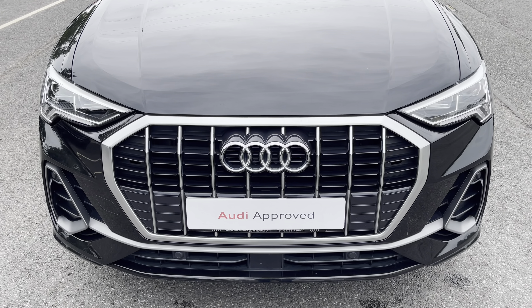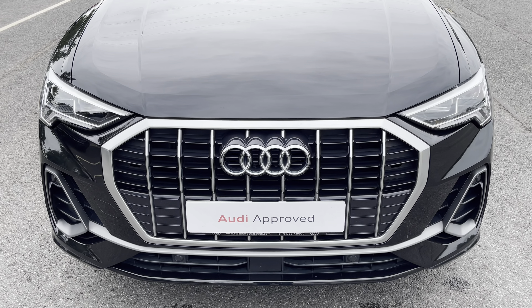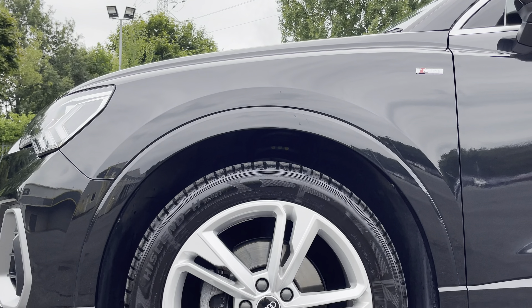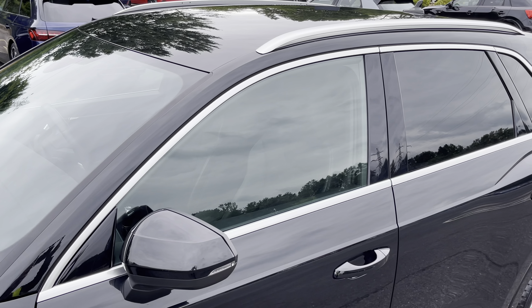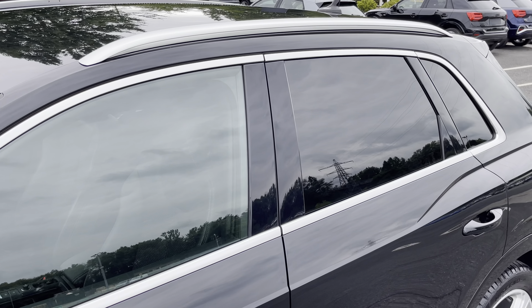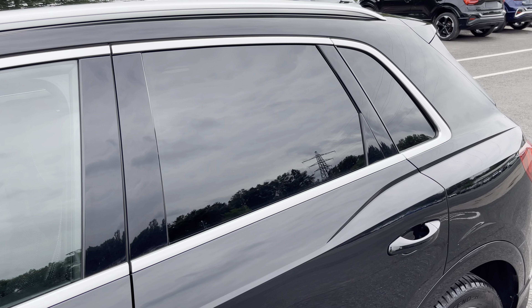Starting at the front of the car, we have the striking LED headlights providing high quality illumination. Around the side we have the 19 inch 5 twin spoke dynamic design alloy wheels, body coloured door mirrors, aluminium window trims and roof rails for a sleek and stylish look, with the rear privacy glass ensuring extra security for your rear seat passengers.